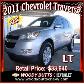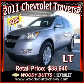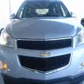We are proud to present this excellent new 2011 Chevrolet Traverse. This Traverse has a 3.6L V6 engine and an automatic transmission. This vehicle has a silver exterior and includes the following options.